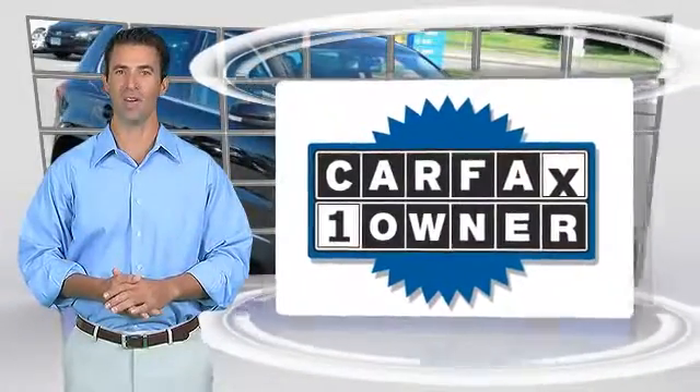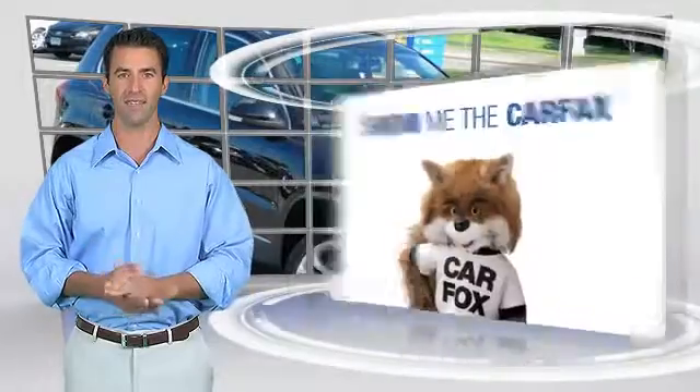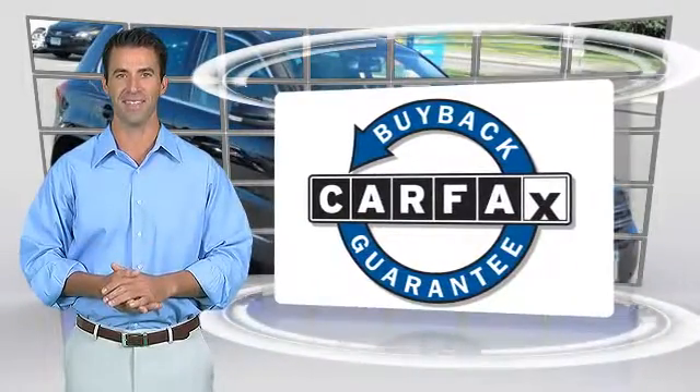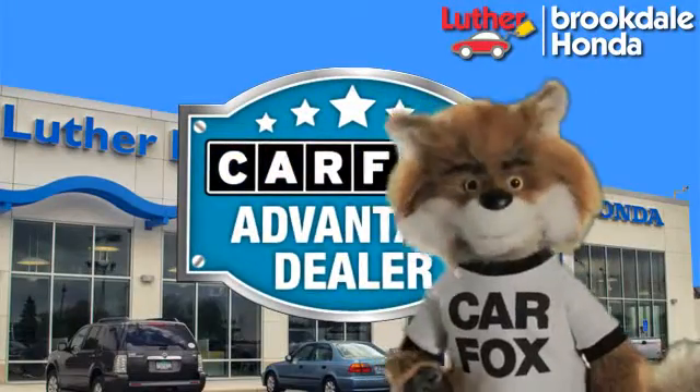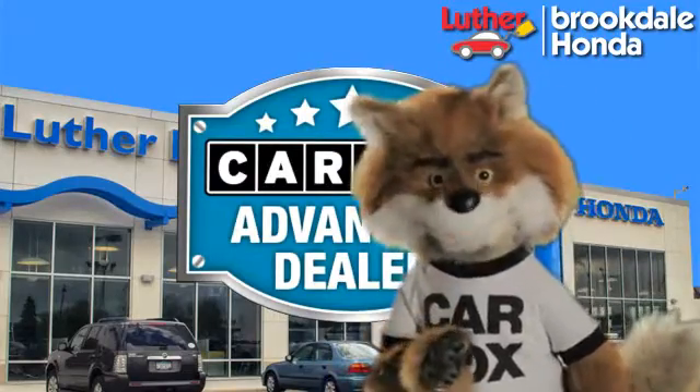This is a one-owner vehicle with the Carfax Vehicle History Report. Be sure to find a complimentary copy of this report online or contact the dealership. This vehicle qualifies for the Carfax Buy Back Guarantee. Just say show me the Carfax at Luther Brookdale Honda, a Carfax Advantage dealer.